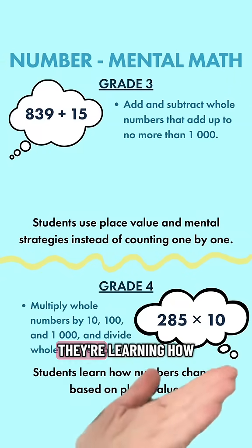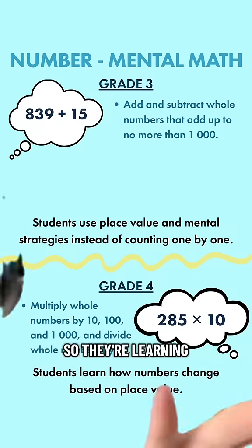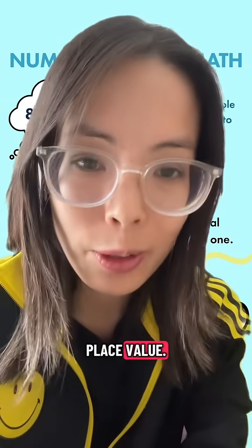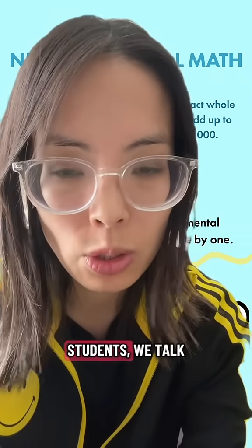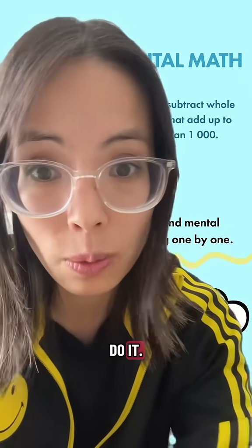In grade 4, they're learning how to multiply and divide numbers by 10, 100, and 1,000 — learning more about place value. We use different types of strategies. For my students, we talk about dancing with decimals: how to move the decimal point from right to left and when to do it.